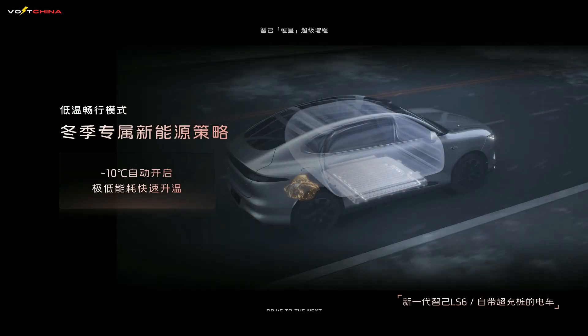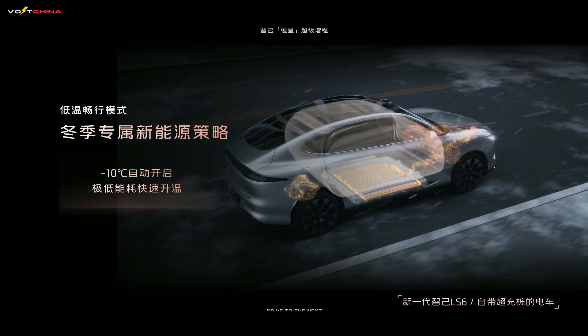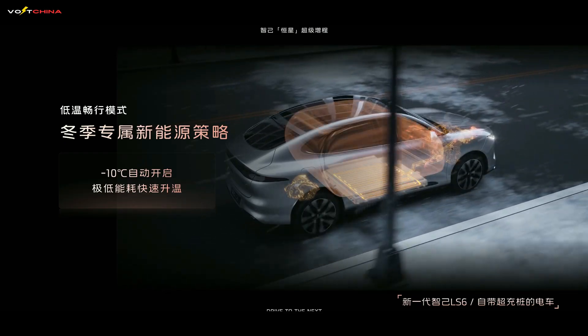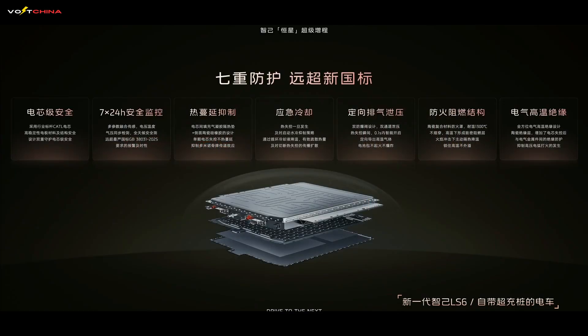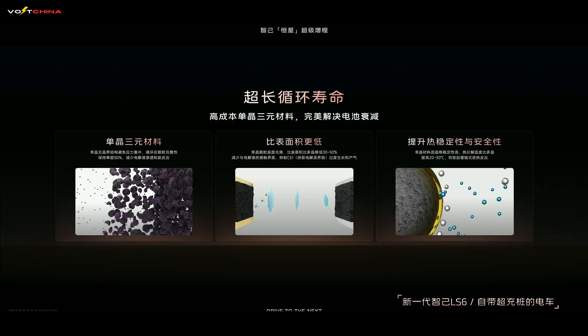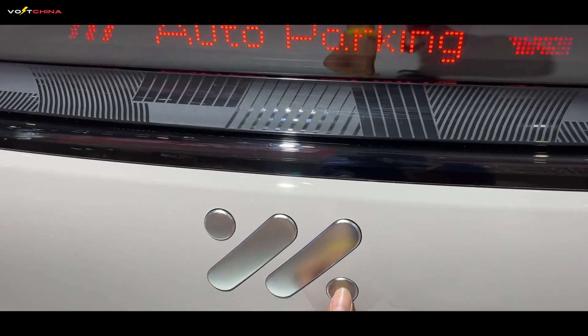That said, there are a few considerations. First, cost: a 66-kilowatt-hour battery, 800-volt platform, and bespoke engine won't come cheap, so expect a premium price tag. Second, reliability: cutting-edge tech needs time to prove itself, so wait for long-term user feedback before diving in. Third, maintenance costs: complex systems often mean higher upkeep expenses — something worth factoring in. If IM Motors can mass-produce this system and prove its reliability, it could drive the entire range extender EV market forward.